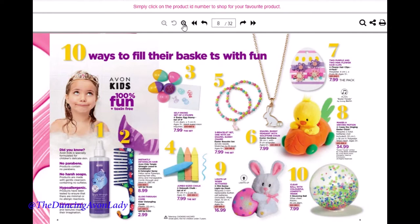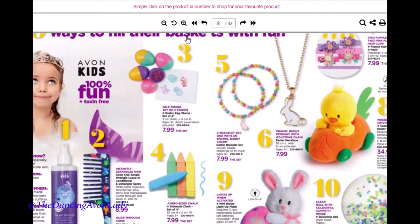Easter things are here! It's so exciting! And the most exciting thing — this is not an Easter item though —